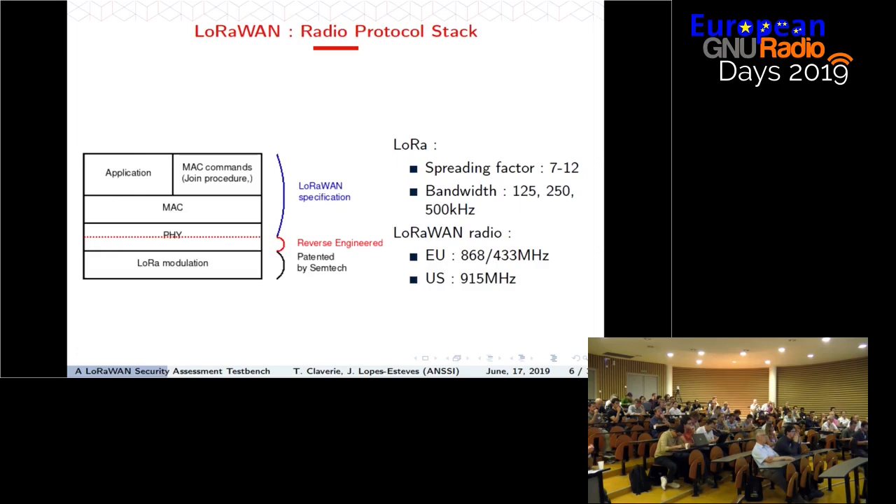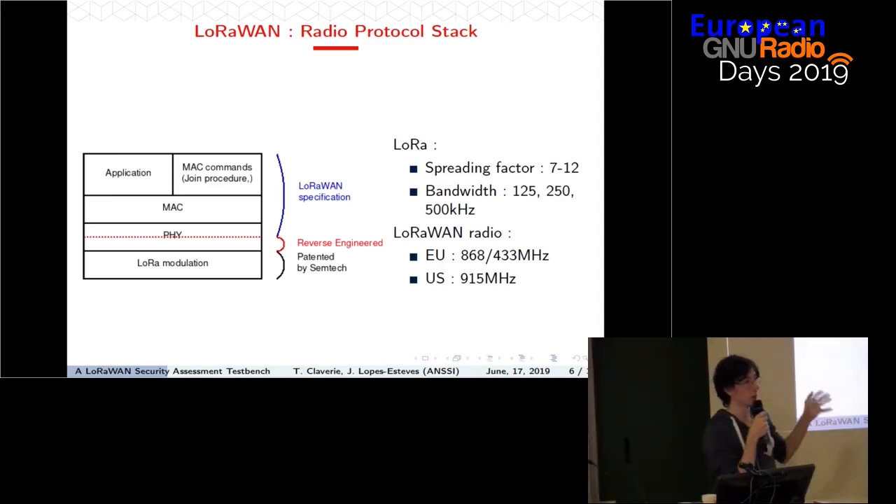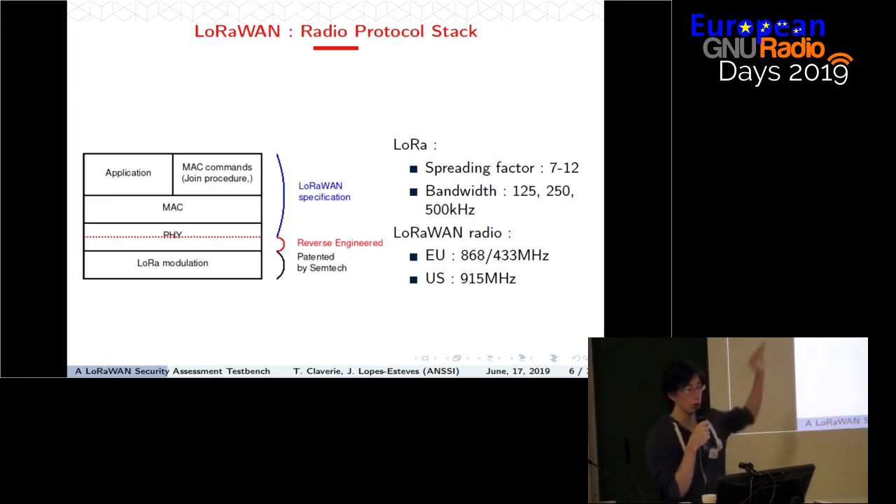If we look at the protocol stack over the radio, we have the LoRa modulation, which is owned by Semtech. Then almost everything is specified by the LoRaWAN specification. We have what they call the PHY layer, which has been reverse engineered — it's more like a link layer. Then you have the MAC layer and application layer where you put all the data you want to transmit. In Europe, the LoRaWAN network is deployed at 868 MHz, and recently 433 MHz was added.